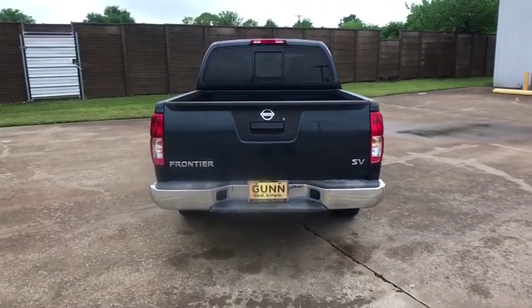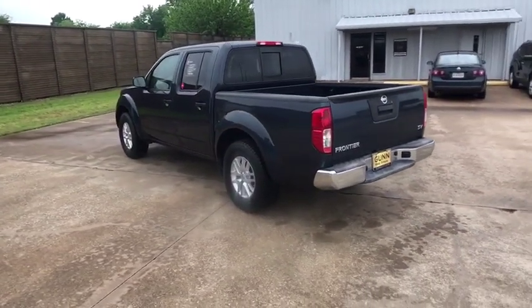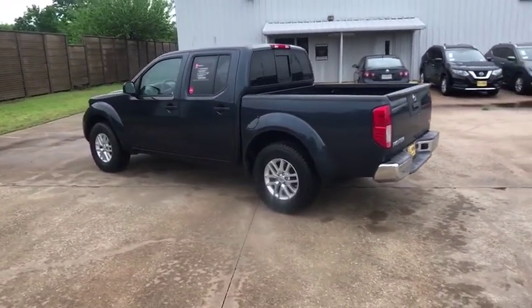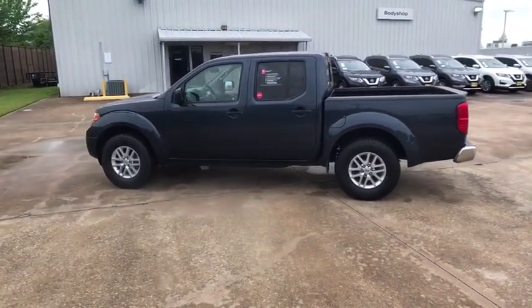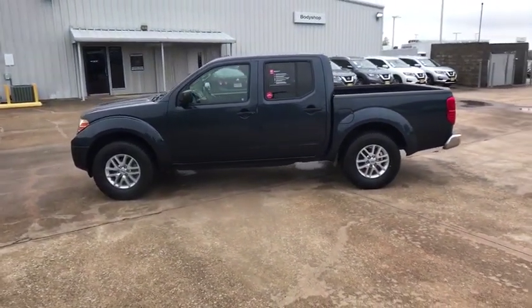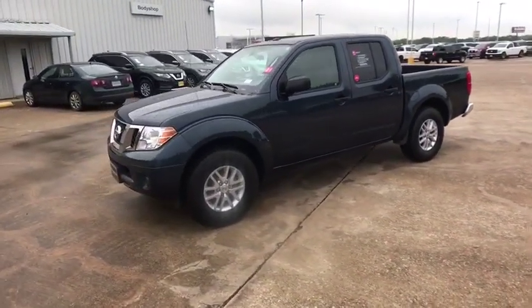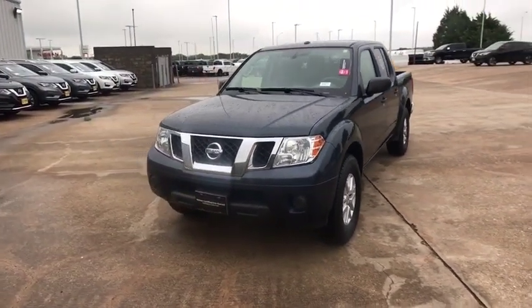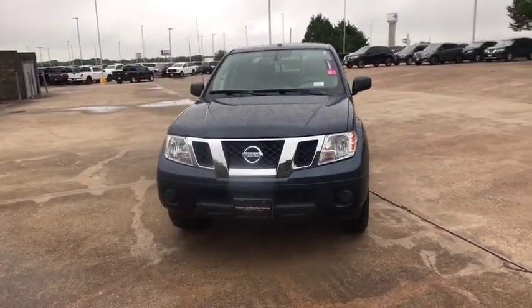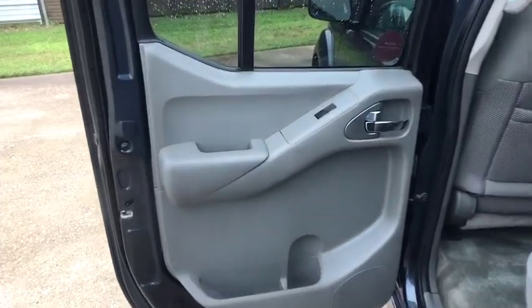Here are some of this vehicle's great options. This vehicle is Carfax certified one owner and qualifies for Carfax buyback guarantee.